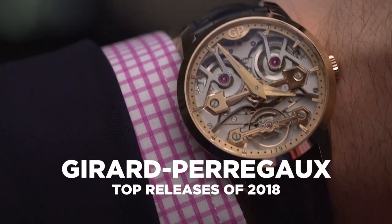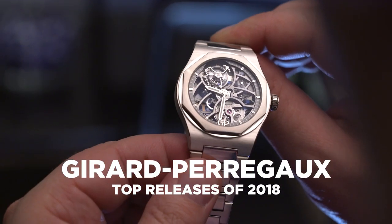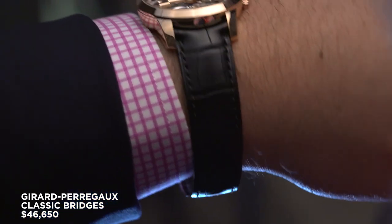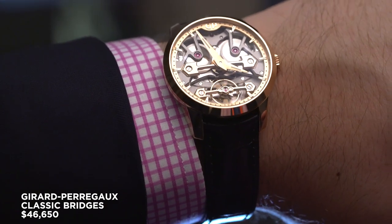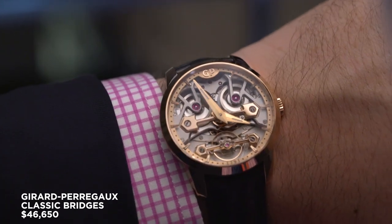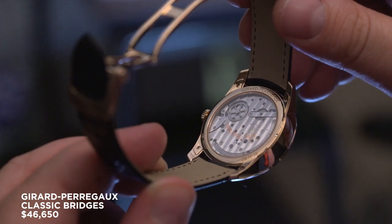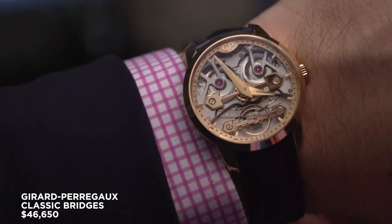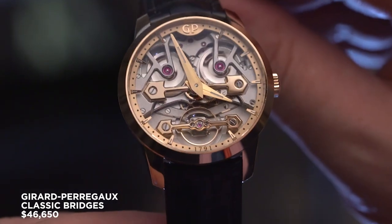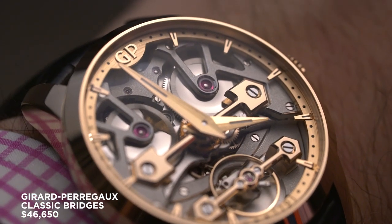This year's SIHH collection sees Girard-Perregaux double down on their sporty Laureato, offering watches in new complications and materials. But before we get to that, let's take a quick detour to the Classic Bridges. Billed as a more accessible entry point into GP's famed Golden Bridge watches, the Classic Bridges — available in 40 and 45 millimeter versions, this one's the smaller of the two — feature an open symmetrical dial design with a micro rotor and power barrel up top, and a prominent balance wheel at six, creating a watch you could easily stare at for hours.